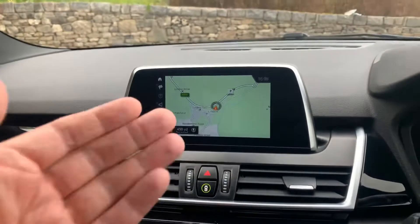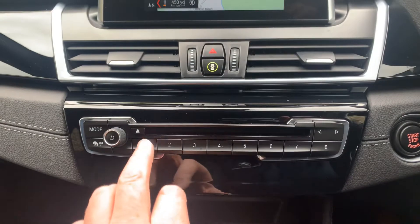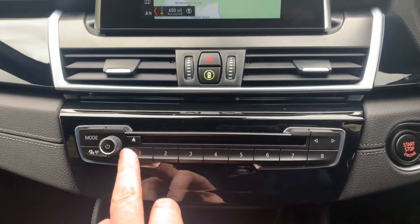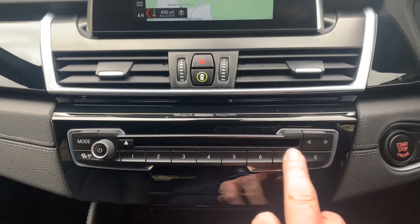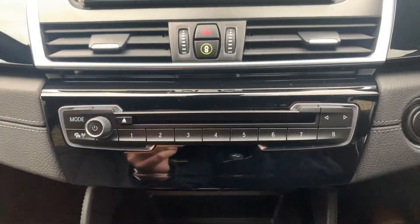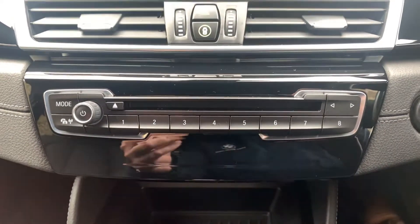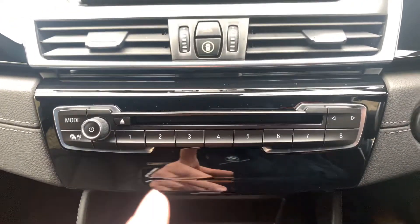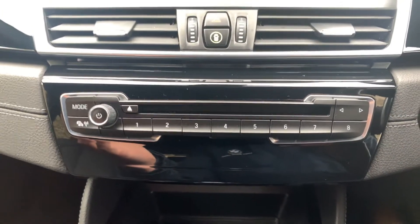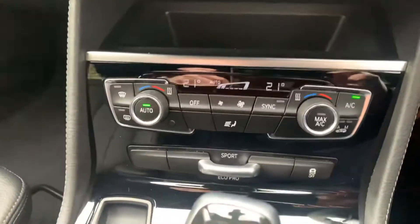Satellite navigation is standard on this model, a couple of air vents down here as well, and you've got a CD player — I know they're getting a bit old-fashioned, but it still has one. You've got the favourite buttons so you can program these with phone numbers or places you want to go. I tend to have my home address on one of them, so rather than going through menus I can just press that button. The car's got real-time traffic information, so it will tell me the best route home — if the motorway is shut, for instance, I won't get stuck in traffic.